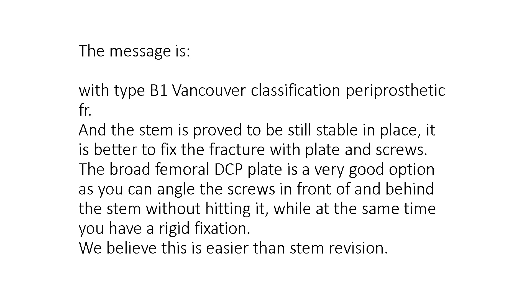So, the message is: with type B1 Vancouver classification, when the stem is proved to be still stable in place, it is better to fix the fracture with plate and screws. The broad femoral DCP plate is a very good option, as you can angle the screws in front of and behind the stem without hitting it, while achieving rigid fixation. We believe this is easier than stem revision. Thank you for watching.